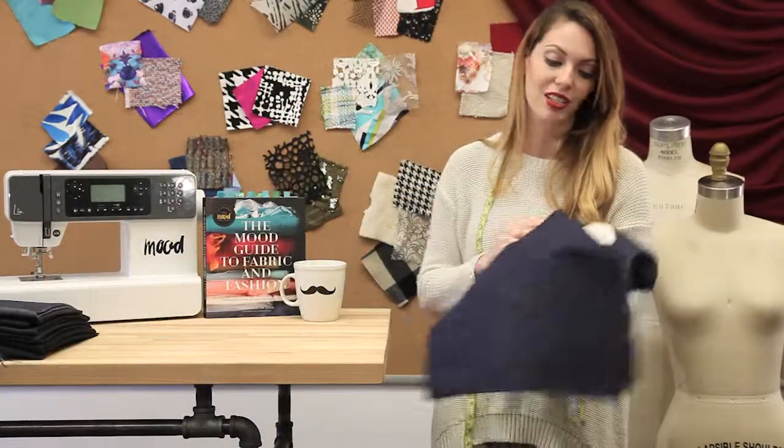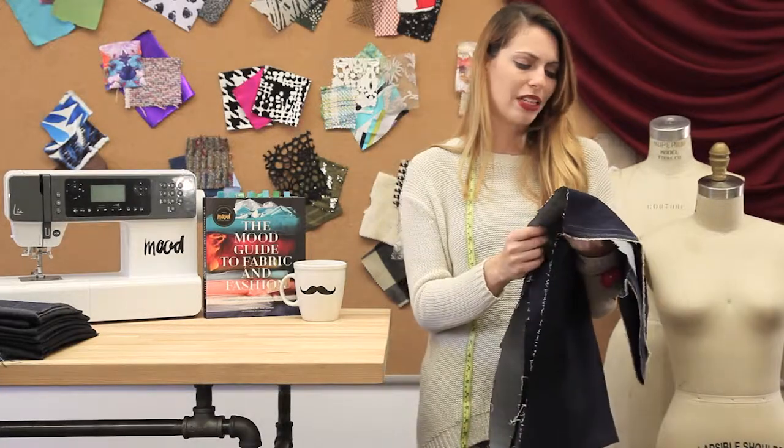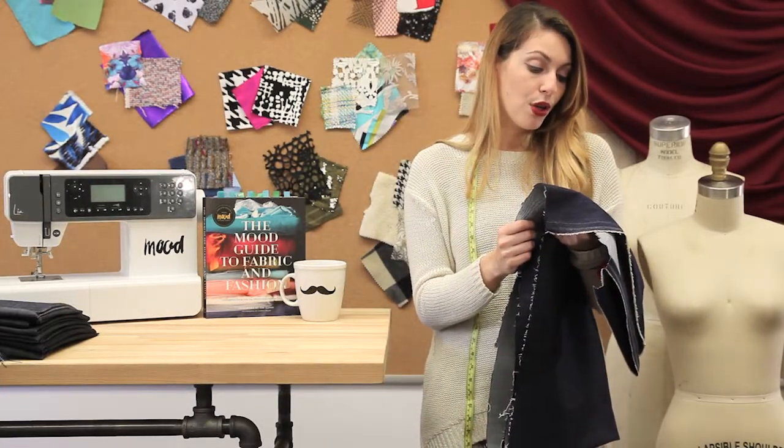This set of denims is actually from Ralph Lauren, which is a very high end fashion designer. This one's a really nice bright navy, and it is item number 308943.